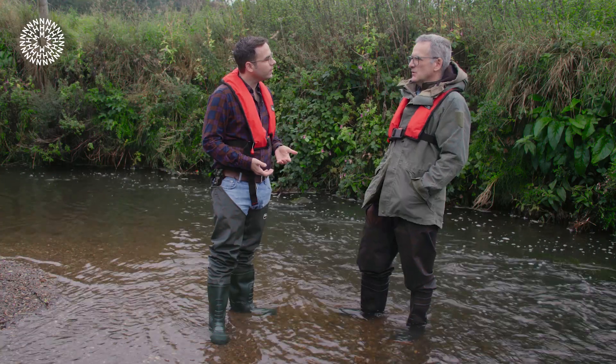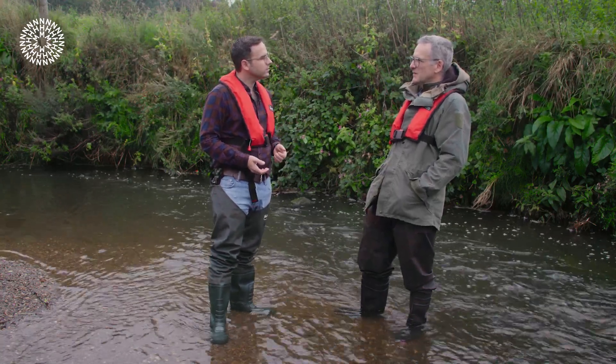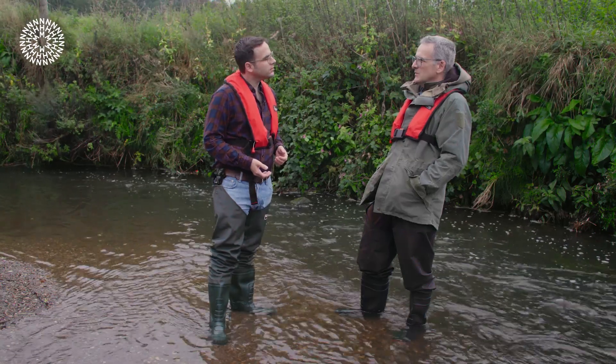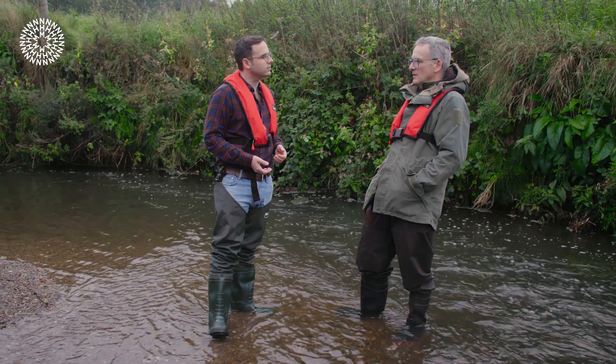Salmon have been a real success story on the Trent system and its tributaries like the Ecclesbourne, and it's fantastic to see those returning because they're such an iconic species that everyone's heard of and pretty much everybody knows they need clean water and good habitat. That particular project opened up a good 10 kilometres of spawning habitat upstream. That translates into hundreds more juvenile salmon making their way downstream, hopefully to come back and spawn, and props up what is a globally endangered species.